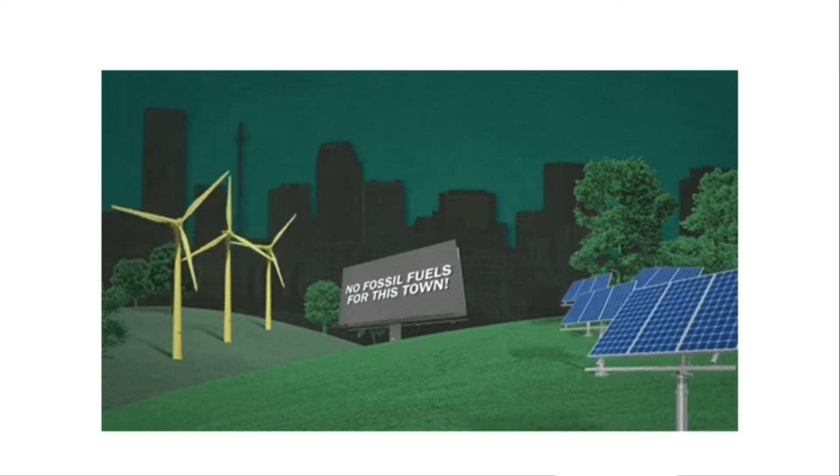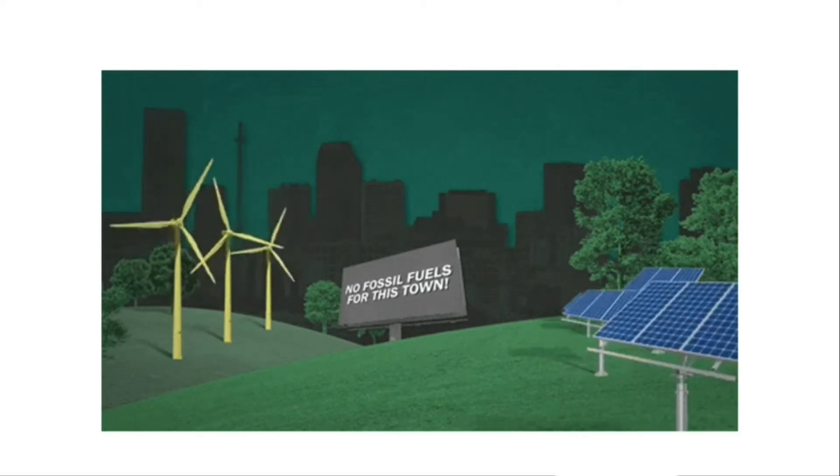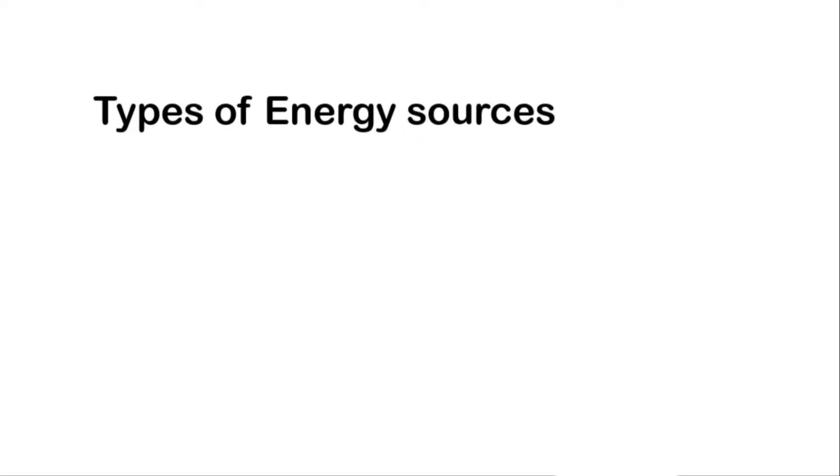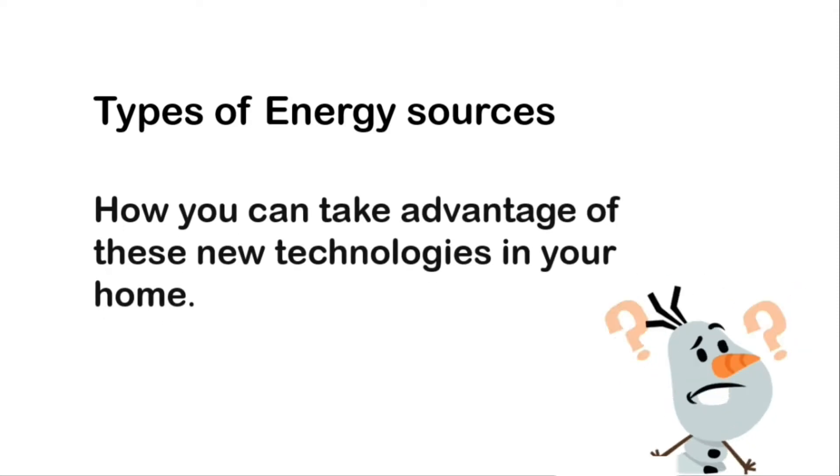But not all energy sources marketed as renewables are environmentally friendly. Here's what you should know about different types of renewable energy sources and how you can take advantage of these new technologies in your home.